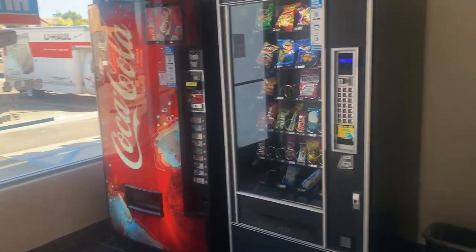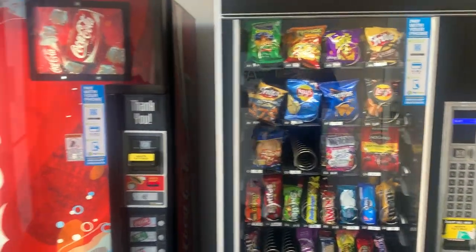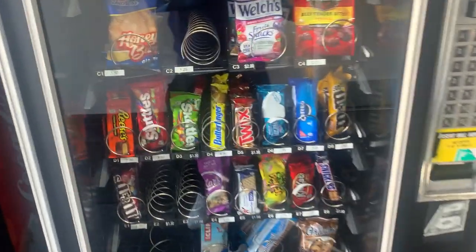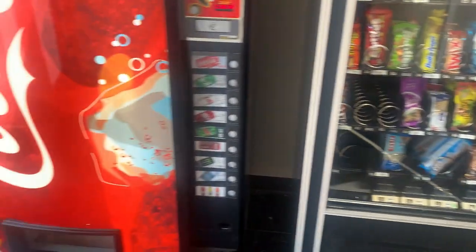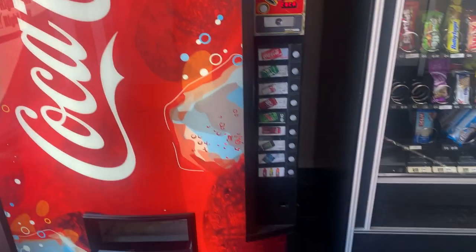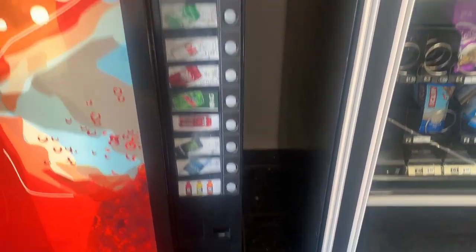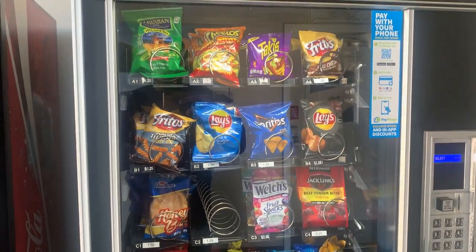I'm here at my second location now — the U-Haul location I bought from the two girls who were selling their route because they were moving. This location has no commission, no contract. They told them to bring the machines in and place them in the lobby for guests and staff. They say they make $500 here a month without card readers on the machines. Let's go in and take a look at the machines.